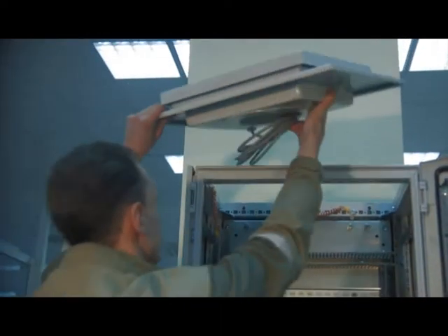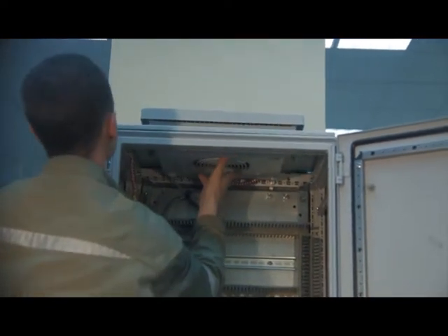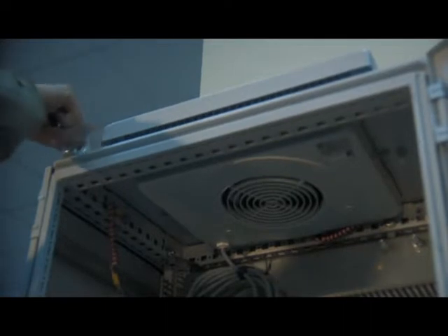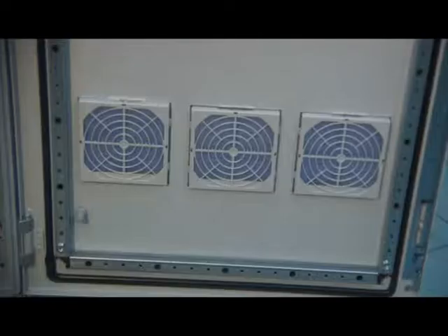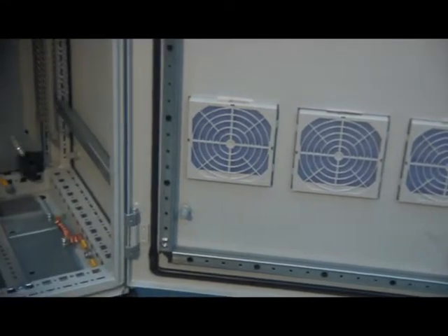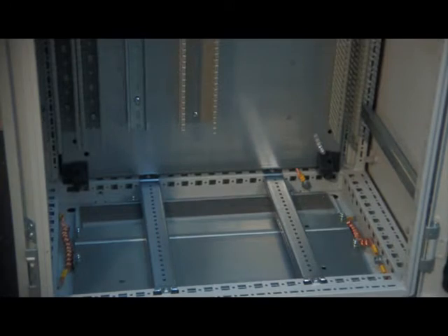A reliable air conditioning and dust protection system is critical for failure-free operation of electronic equipment installed in control cabinets. This system includes high-quality elements for cable entries, doors, and equipment ceiling, which allows maintaining required environmental conditions in the enclosure.